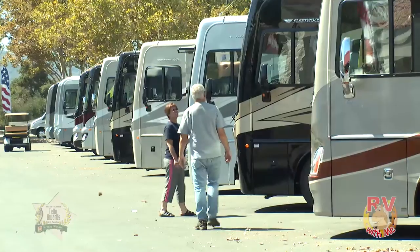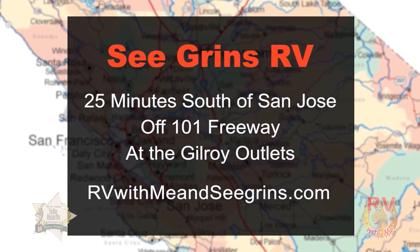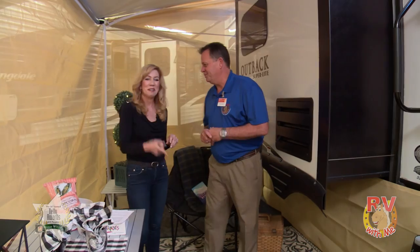Well, Scott and I are going to take a little break, but head on over to Segrini's, where there really is an RV show going on every day — where nobody buys for less and nobody sells for less. Segrini's RV is just 25 minutes south of San Jose, right off the 101 freeway at the Gilroy exit. Scott, I had a lot of fun with you today — thank you! I had a great time too. We'll be right back.